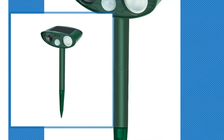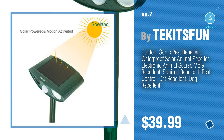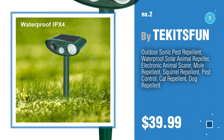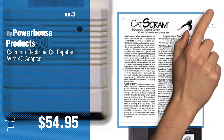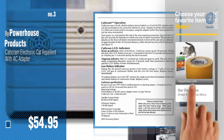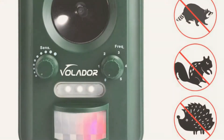Number two by Tech It's Fun. Number three by Powerhouse Products. For more details about these cat sonic repellents products, just click the circle. Number four.